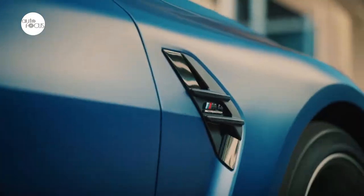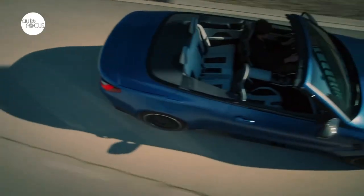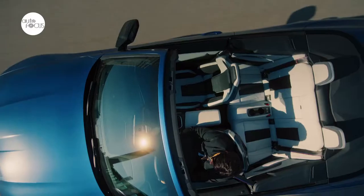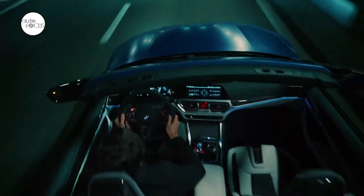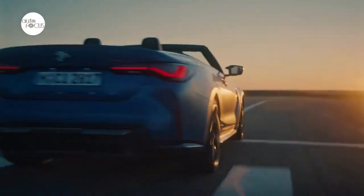The new M4 Competition Convertible with xDrive channels the 503 horsepower and 479 pounds per feet of torque developed by its S58 inline 6-cylinder M twin-powered turbo engine, by an 8-speed M Steptronic transmission with drive logic and the M xDrive all-wheel drive system.